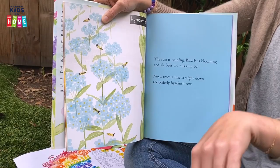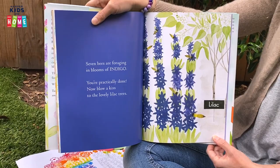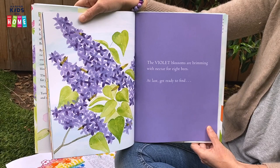Next, trace a line straight down the orderly hyacinth row. Now seven bees are foraging in blooms of indigo. You're practically done. Now blow a kiss to the lovely lilac trees. The violet blossoms are brimming with nectar for eight bees. Can you find the eight bees?